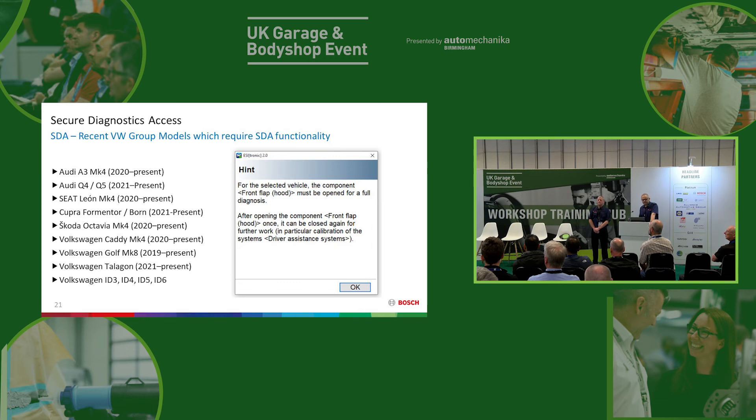Volkswagen Group — lots more models coming out with secure gateway. Volkswagen call it SFD — Schutz der Fahrzeug Diagnose — which means Protected Vehicle Diagnostics, and again it's an encrypted firewall. The manufacturer registration costs are handled by Bosch if you're registered and signed into SDA. Sometimes on Volkswagen Group vehicles you get a pop-up warning that you need to lift the bonnet to have full access to the diagnostic systems. Once you've unlocked the gateway, you can then shut the bonnet if you need to drive the vehicle for a calibration.